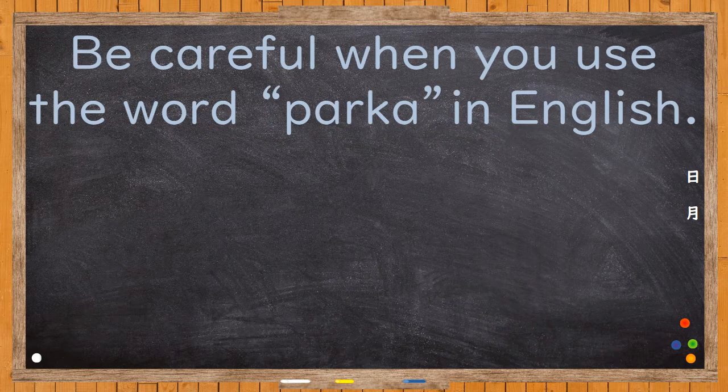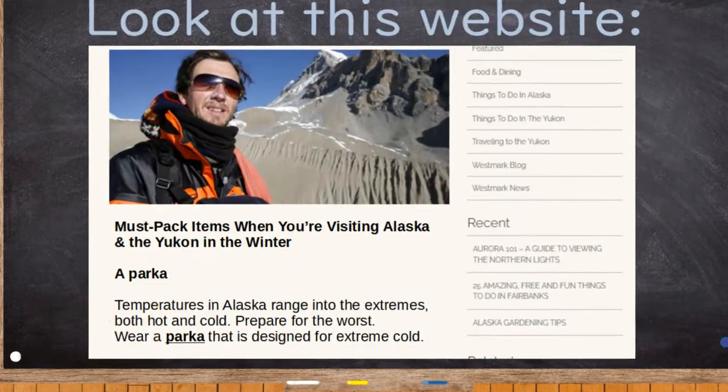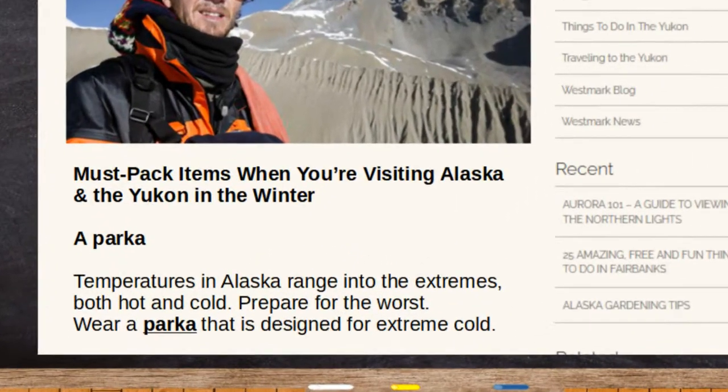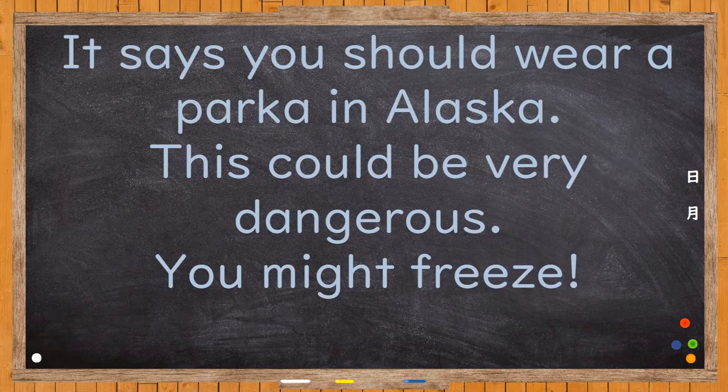So, be careful when you use the word Parker in English, because the person you're talking to might think that you're meaning a long, heavy, fur-lined, hooded winter coat. Look at this website — it says you should wear a Parker in Alaska. This could be very dangerous. You might freeze.